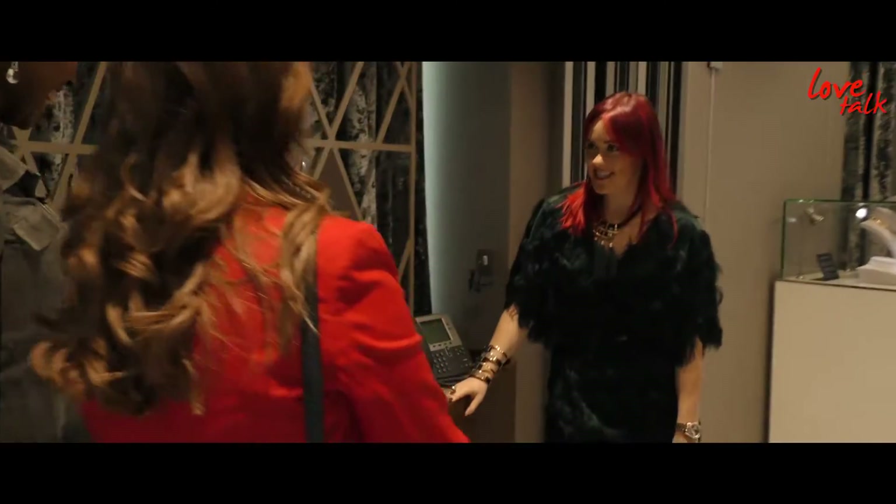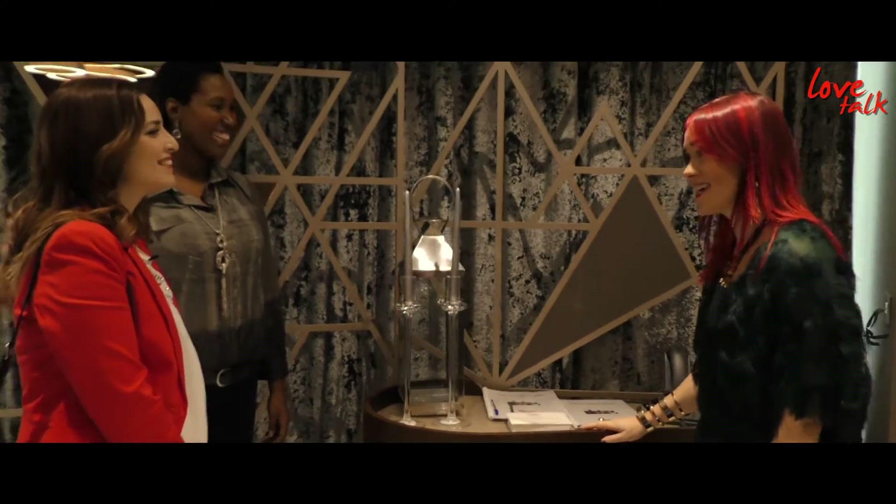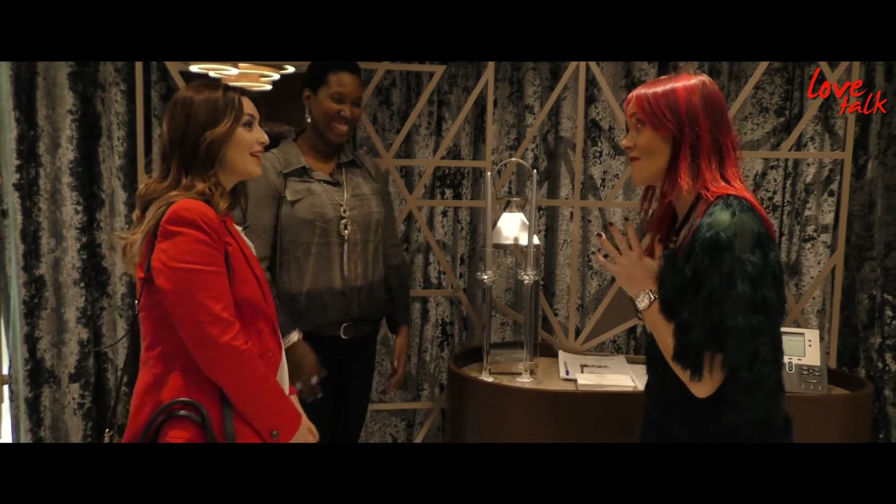Hello Elena, welcome to Westfield's Fashion Lounge. I'm Ellen, I'm going to be your stylist today. I'm from a company called Style Doctors. Are you ready for your day of fun?